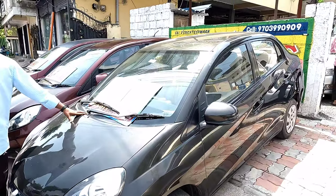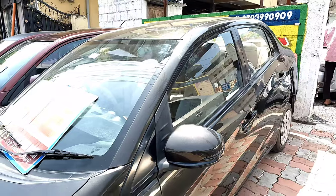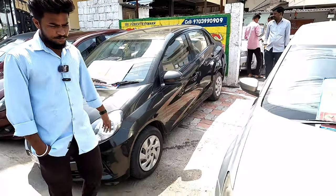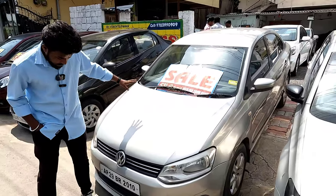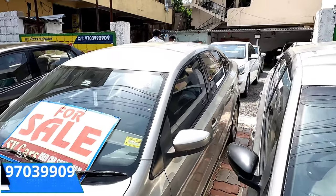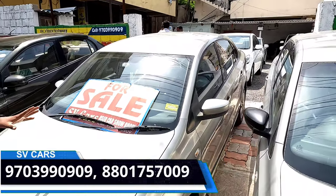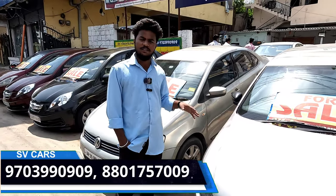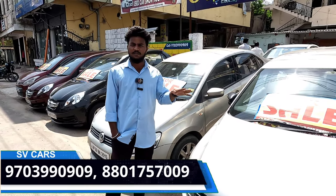Honda Amaze — what is this? Okay, 2013 model, Volkswagen Vento — okay, 3.5 lakh, shortly, negotiable. This is not a picture price, it's not a picture price.